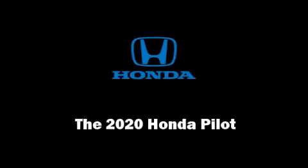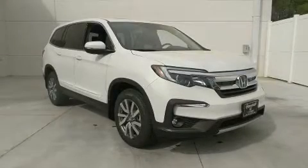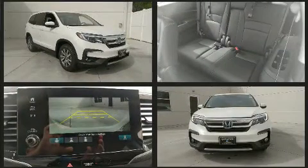Sensibility and practicality define the 2020 Honda Pilot. It features an automatic transmission, front-wheel drive, and a 3.5-liter six-cylinder engine.